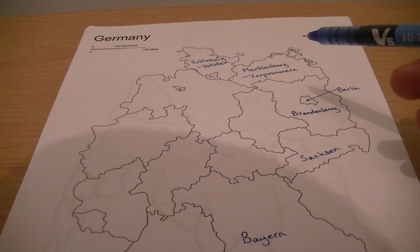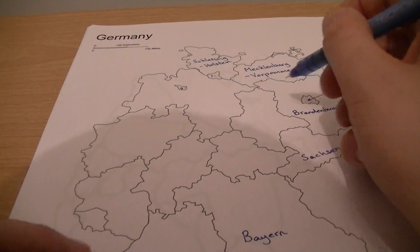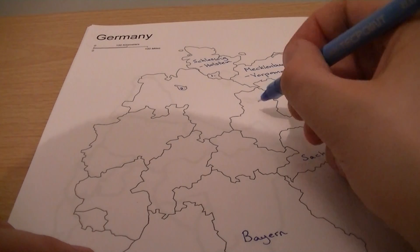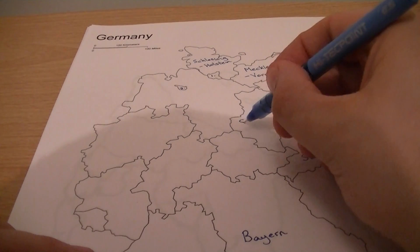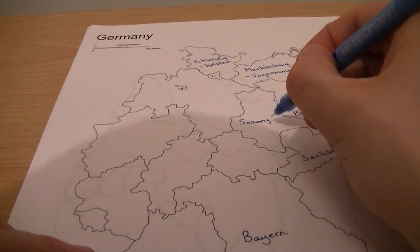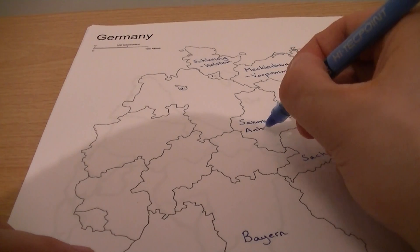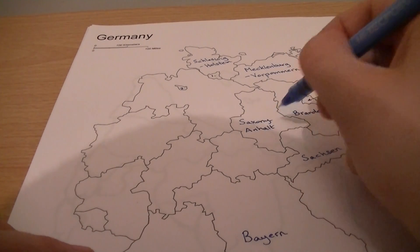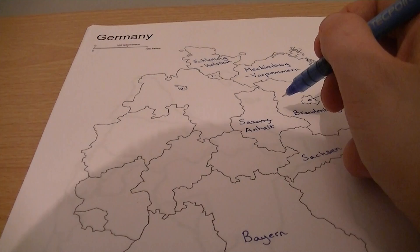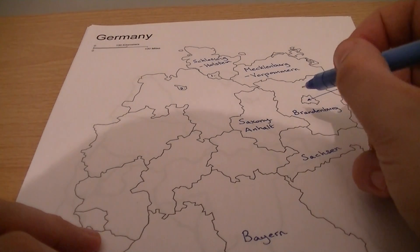Let's see where we are. This one here, beside Brandenburg, is Saxony-Anhalt. And to the side of Saxony-Anhalt we have Thuringia.